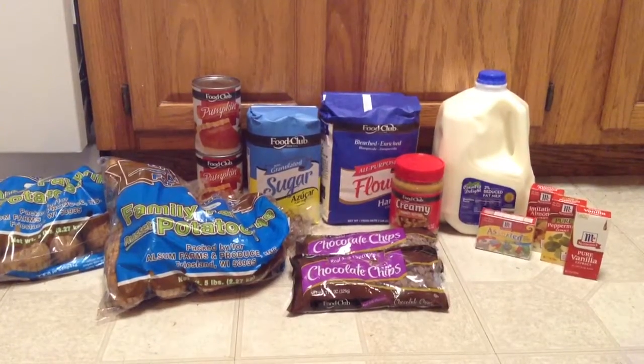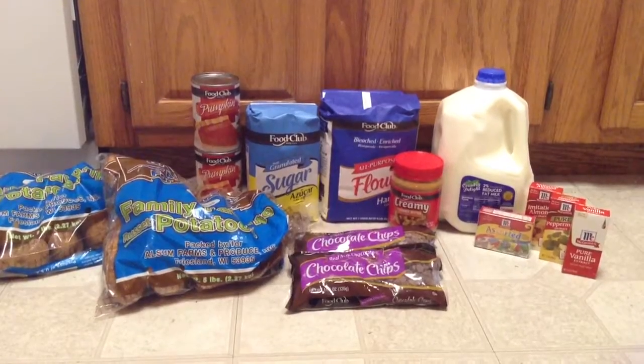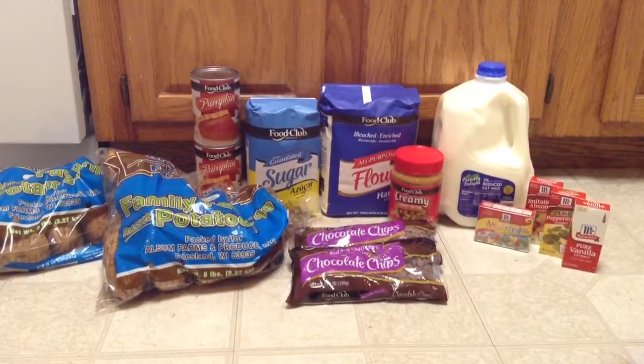Hey guys, this is Courtney from Killing It With Coupons. Here is my Butera Market haul for you guys this week. Everything you guys see here would have cost me $35.16. I paid $16.80 plus $0.40 in tax and I saved $17.96.